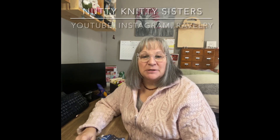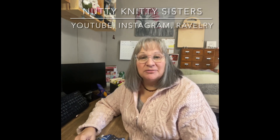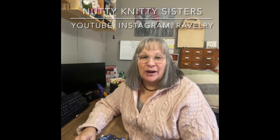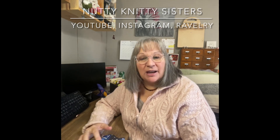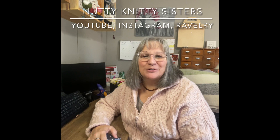Welcome back to Vlogmas Day 12, December 12, 2022. I am Jules, one half of the Nutty Knitty Sisters podcast here on YouTube, together with my sister Judith. We share our fiber love, fiber crafting, and occasional fiber adventures. We would love to have you as a subscriber if you are not already, and if you are, thank you so much. If you like the video, please give it a thumbs up. Be sure to check out my sister's Vlogmas — she is doing episodes as well.